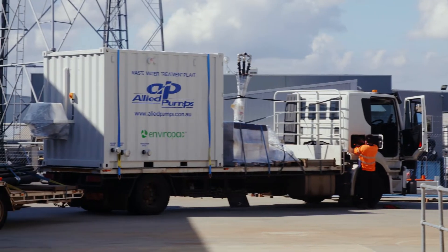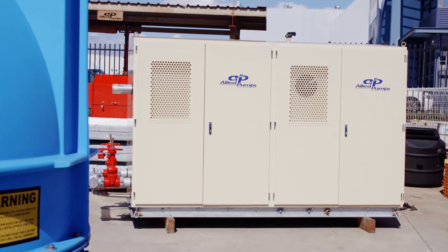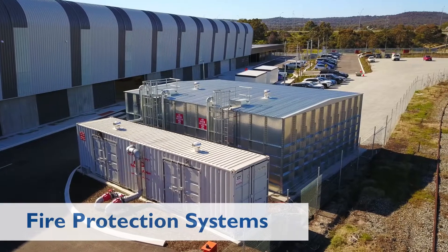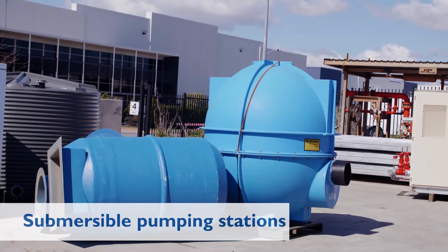We are the leading provider of hydraulic pumping systems with an extensive range of pumps and pumping products including fire protection systems, water supply and pressure systems, and submersible pumping stations.